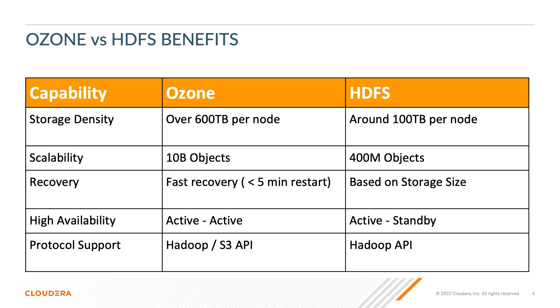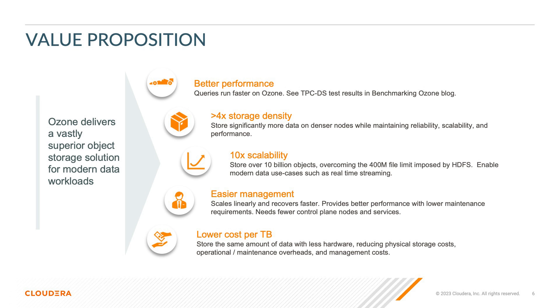Ozone reduces the number of name nodes and services and condenses them into a storage container manager. Data warehousing applications optimized for HDFS, as well as Hive and Impala, exhibit similar or better performance on the same hardware profile with Ozone for the TPC-DS benchmark. Ozone is at performance parity with HDFS for petabyte-scale big data workloads.